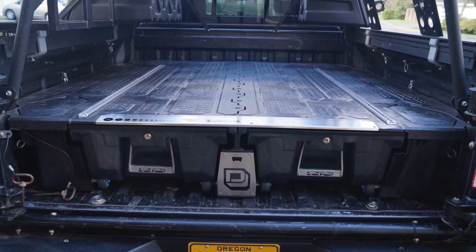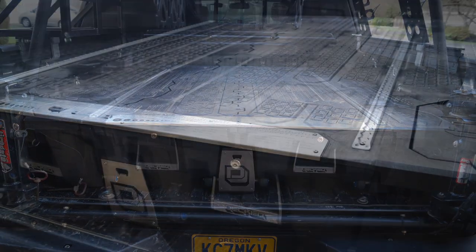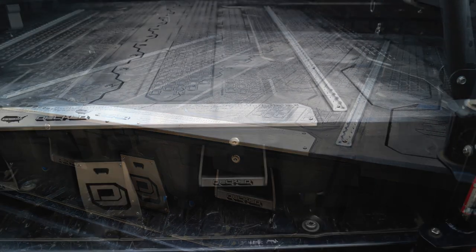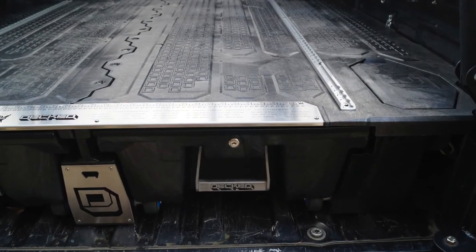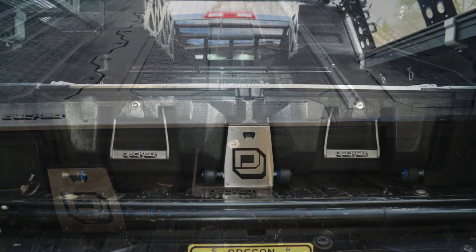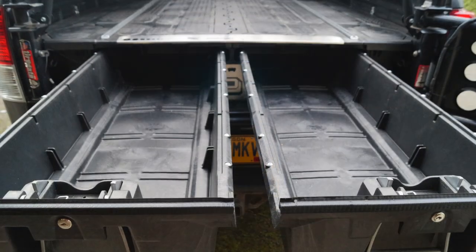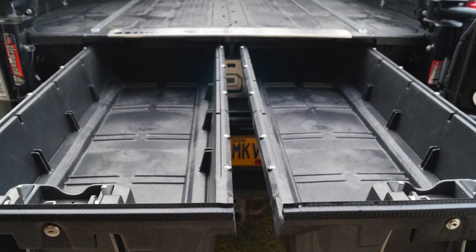Here at 4WD Toyota Owner Magazine, we've installed a pickup bed drawer storage system by DECKED. We're very impressed with this engineering — it's really heavy duty with terrific handles. The drawers are full bed length, so depending on the length of your bed.